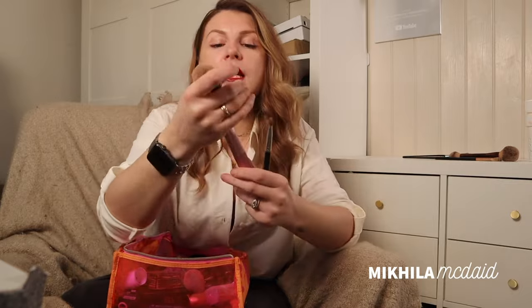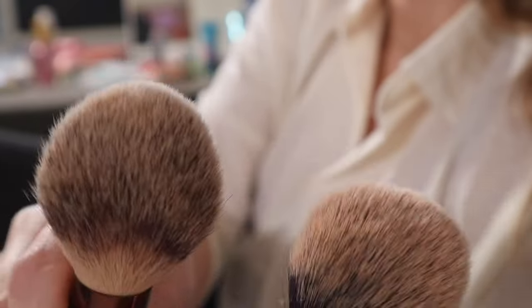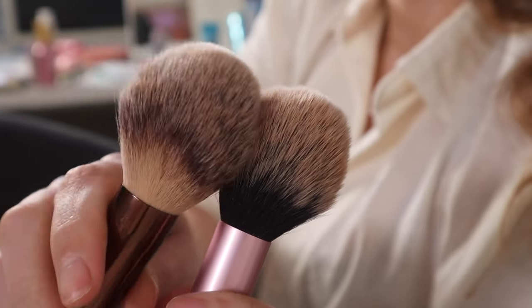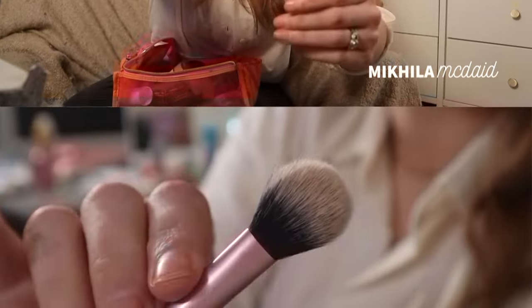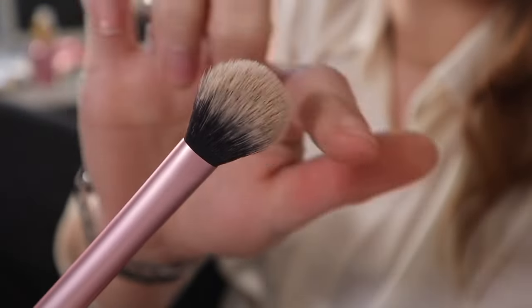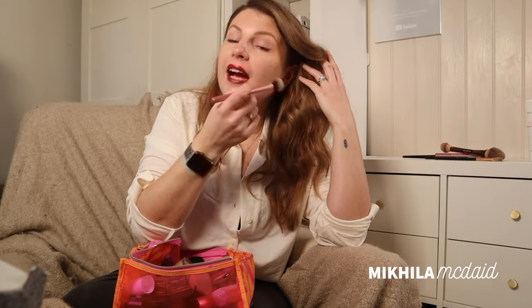This is the Real Techniques blush brush that I was talking about — it's somewhere between these two brushes. I have two or three of these because these were my very favorite before I got the one from Hourglass. And then another one from Real Techniques is this setting brush. I use this to very specifically place highlight.